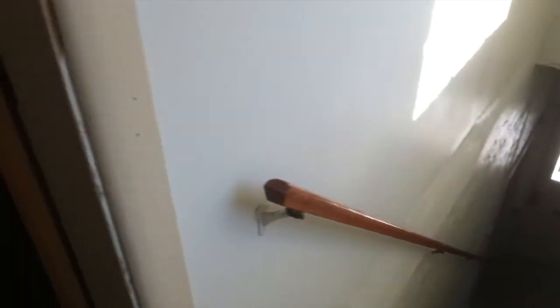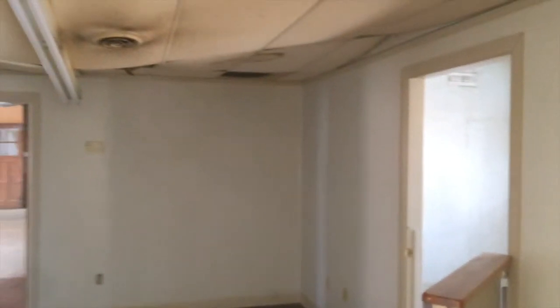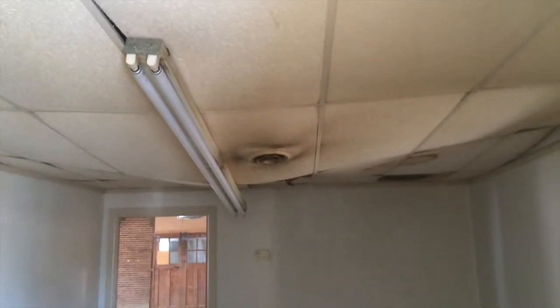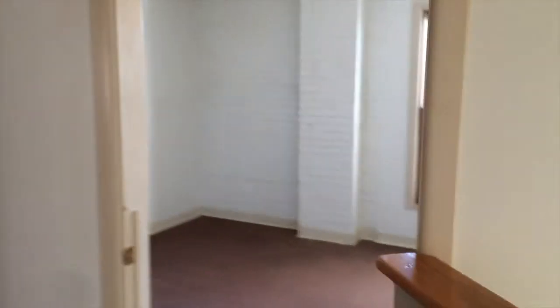Now we're on the second floor — this is looking back down the staircase. It's a poured-in-place concrete stair. The rise and run is not to code, so it feels like you're going to fall down it. The tread is probably about six inches where code right now is 12, and a gracious stair is every bit of 12 to 14 inches — it is definitely obsolete.